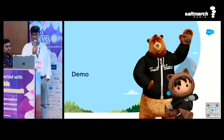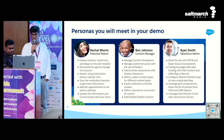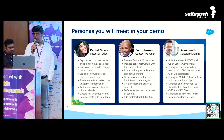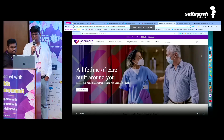Let's see a demo. For the demo, we have created a fictitious company called Capricorn Healthcare — a non-existent company created just for the purpose of the demo. We'll show you three personas. Rachel Morris, who is a potential patient, will show you the journey of how a customer experiences the Salesforce digital experience platform. Then Ben Johnson, who is our content manager, will help us create content. And finally, Ryan Smith, who is our Salesforce admin, will take the content Ben created and build a website in just a matter of a few clicks.